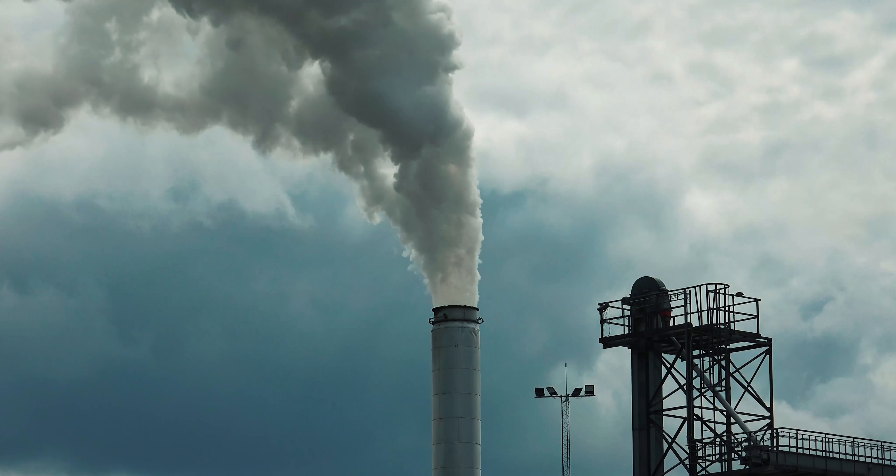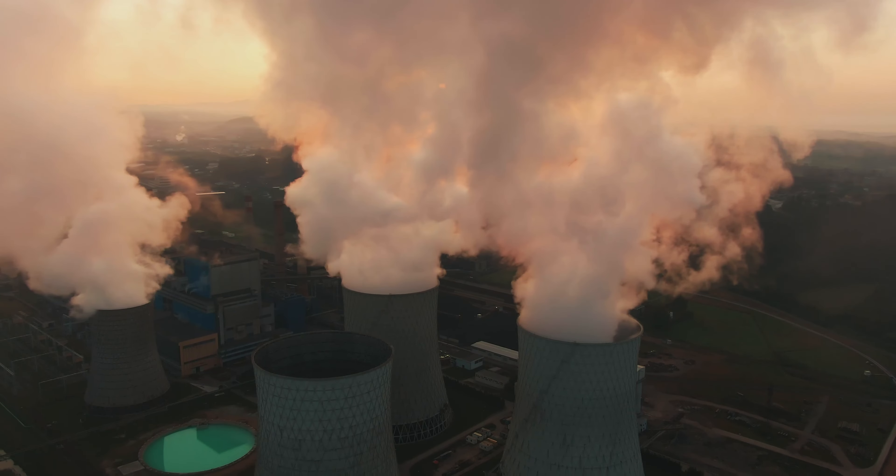Environmental factors take into account a company's conservation efforts, including their actions in areas such as climate change, carbon emissions, air and water pollution, and energy efficiency. Social factors concern a company's practices regarding people and relationships in areas like diversity, human rights, and labor standards.